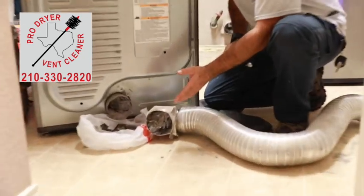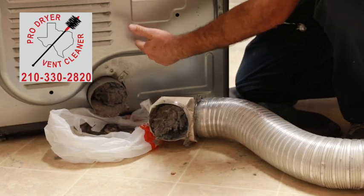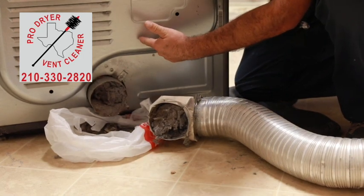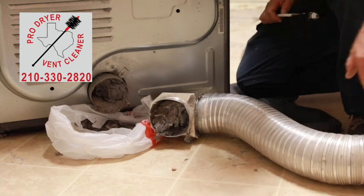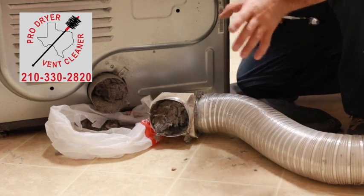As soon as I pulled the dryer back, I noticed it was clogged. Down in the dryer tube, this goes in about two feet. Out the hose, about three to four feet. It's basically clogged all the way, pretty much up to the roof.